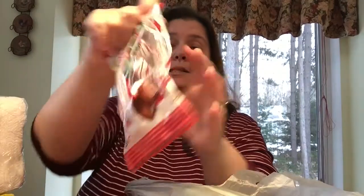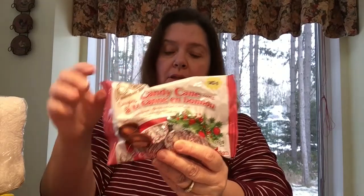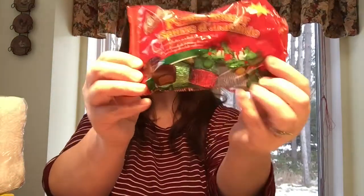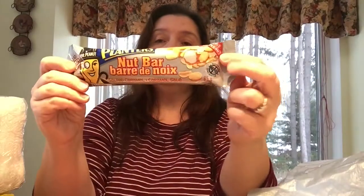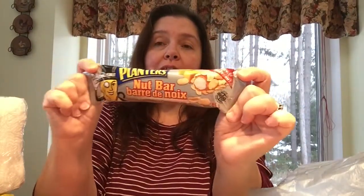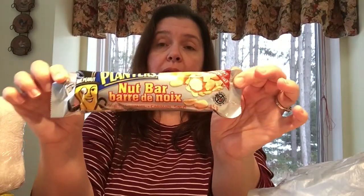I got some Christmas candy — these are candy cane cream-centered chocolates, quite yummy, and there's 142 grams in here. Another family favorite is the Christmasy colored foils. I love these Planters nut bars; I don't see these very often in stores around where I am, so I was really happy to find them at Dollar Tree.